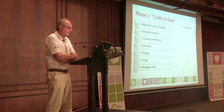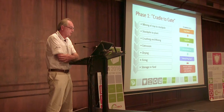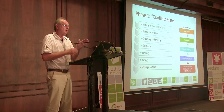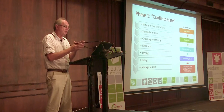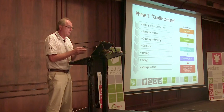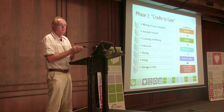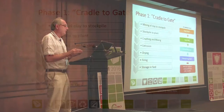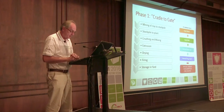Phase one, cradle to gate, is the mining of the clay to the stockpile, stockpile to the plant, crushing and mixing, extrusion, drying, firing, and storage in the yard. This is the phase we as brickmakers are most used to: the total diesel used over a year, the total kilowatt hours consumed in your factory, the internal body fuel, and the external firing fuel — these equal the specific energy consumption, SEC, in megajoules per kilogram, which is the result we as brickmakers are used to.